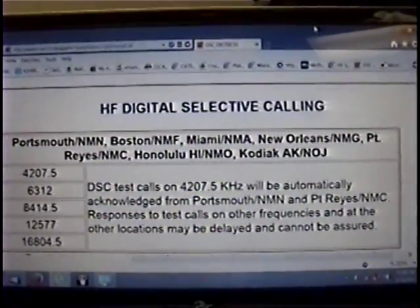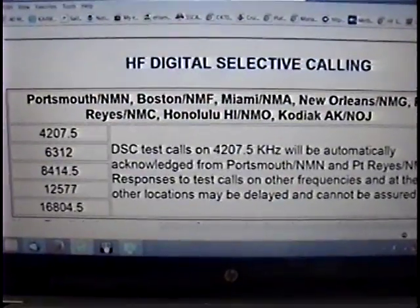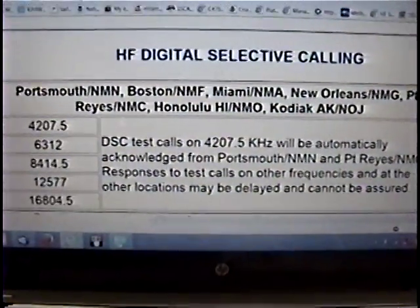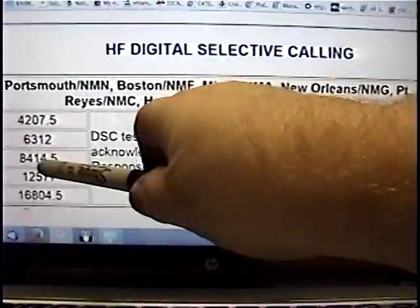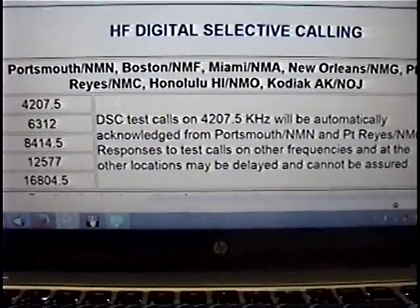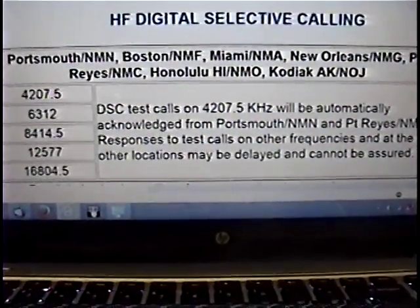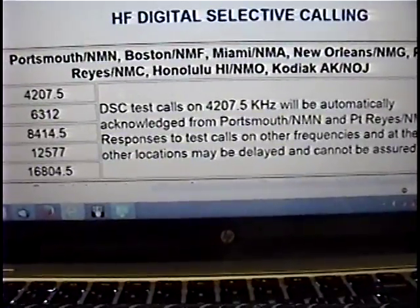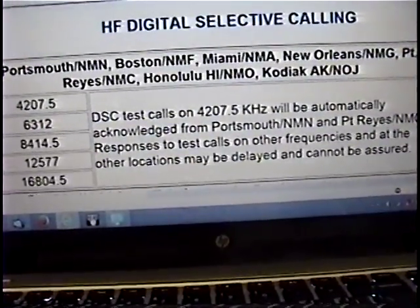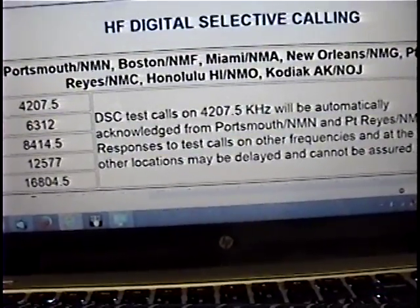These five HF DSC frequencies are monitored worldwide by more than 80 different coast stations. The most important thing people forget is that all large SOLAS-grade vessels sailing the high seas are also required to monitor these frequencies. They are not required to monitor the voice single sideband frequencies, and have not been required to since 1999. Most ships have a six-channel scanning DSC receiver built into their GMDSS consoles or other radio systems on board.